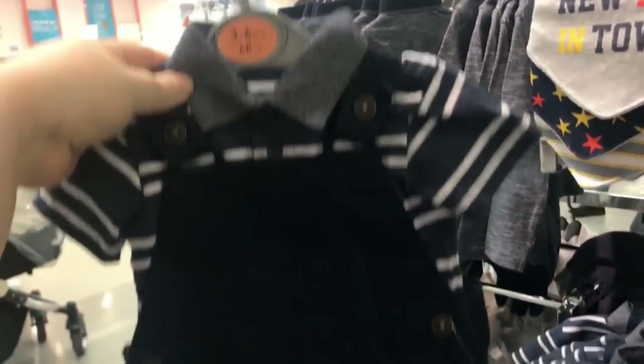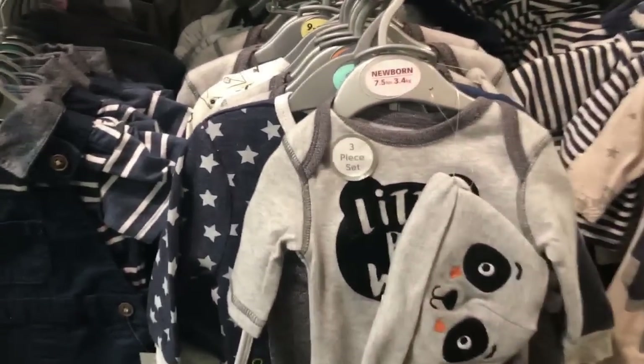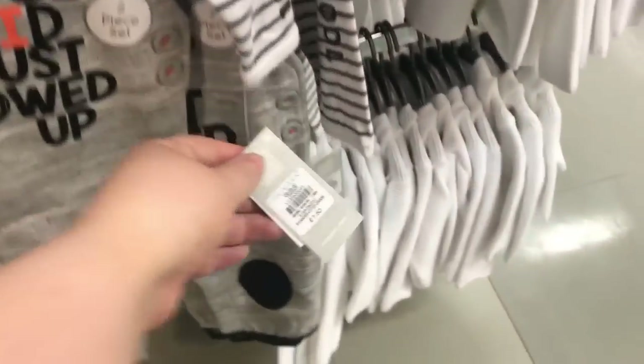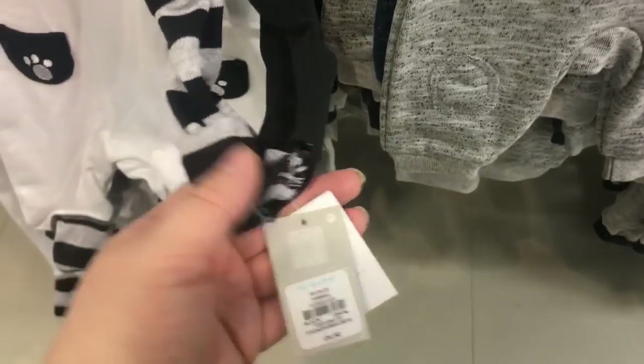I was just looking through all the different things they had here. This was really nice for a little boy and I think it was £7 or £8. They had a few different little sets — one said 'Little But Wild' with a little panda and a little panda hat came with it as well. And then I thought this was really cute — I love little dungaree things and this one says 'Legend in the Making.' Then they had this little dungaree set that says 'Cool Kid Just Showed Up' and that was £7.50. Some little trousers for £5 in a two-pack, and then some little sleep suits which were I think £6 or £7.50.